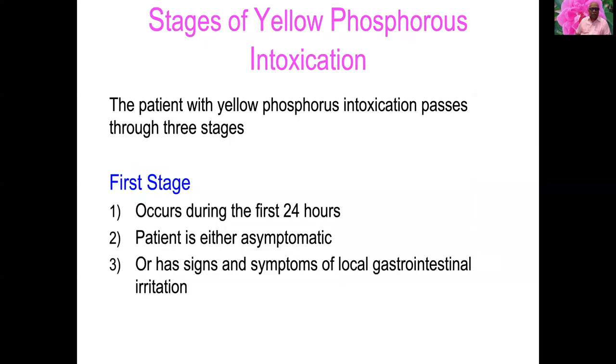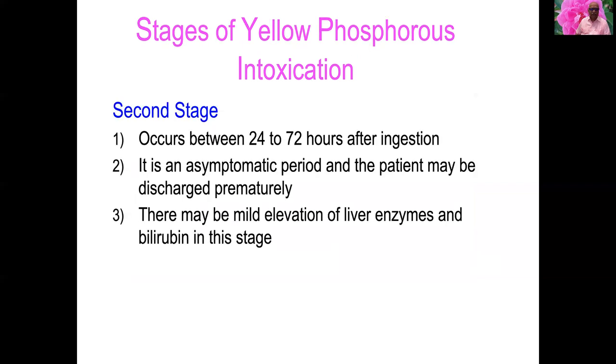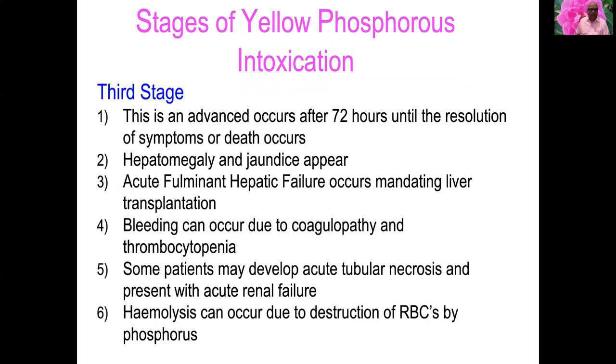Patients pass through three stages. The first stage occurs within 24 hours: asymptomatic with local gastrointestinal irritation. The second stage occurs between 24 to 72 hours after ingestion — the patient may be asymptomatic and discharged prematurely. There may be mild elevation of liver enzymes and bilirubin in this stage.